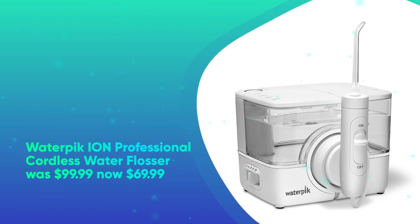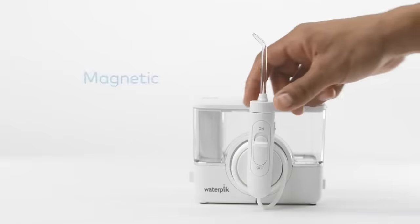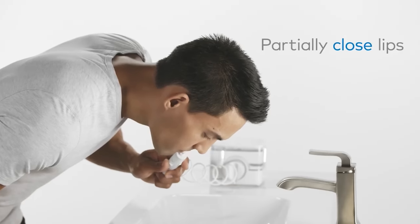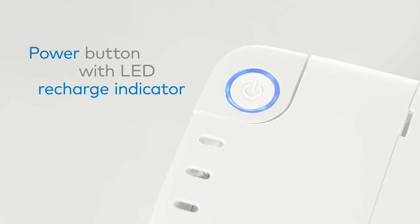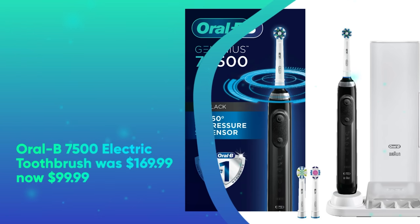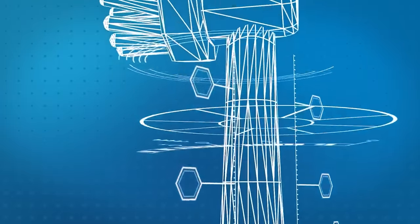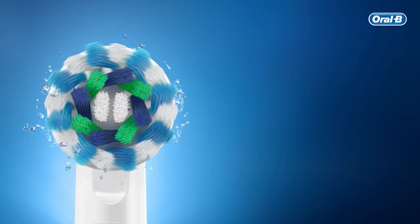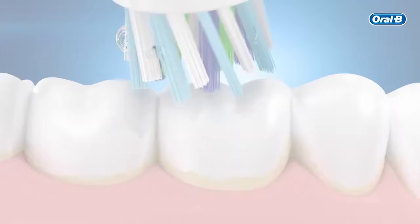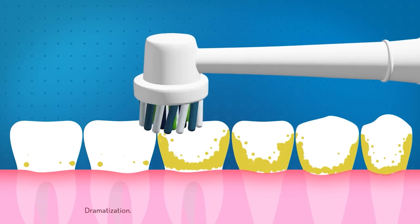Waterpik Ion Professional Cordless Water Flosser was $99.99, now $69.99. Instead of using traditional floss, using a water flosser can make it easier to clean teeth. This Waterpik model has earned the American Dental Association's Seal of Acceptance and is a select 2023 Wellness Award winner. It is cordless and rechargeable and offers 10 pressure settings. The 20-ounce reservoir holds enough water for 90 seconds of use. Oral-B 7500 electric toothbrush was $169.99, now only $99.99. Oral-B makes some of our favorite ADA-accepted electronic toothbrushes. Its 7500 model is equipped with features like an oscillating head, pressure sensor, and built-in timer.